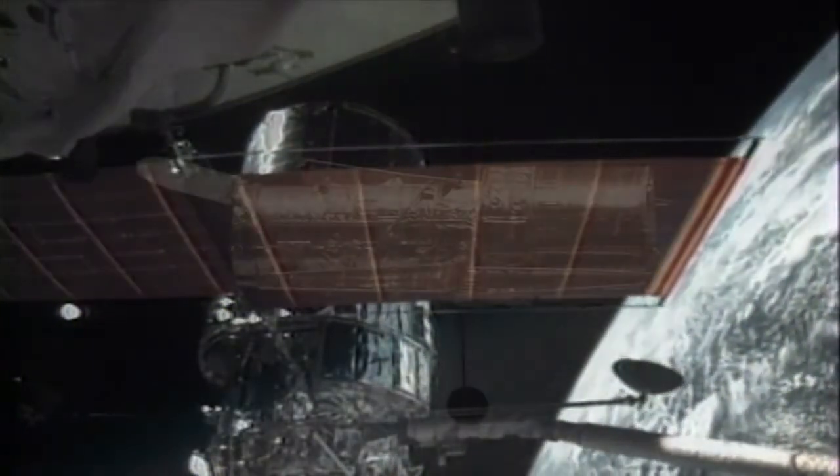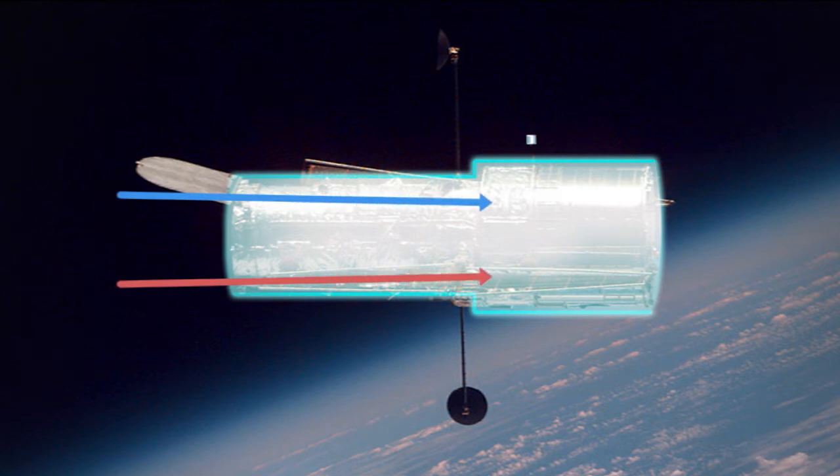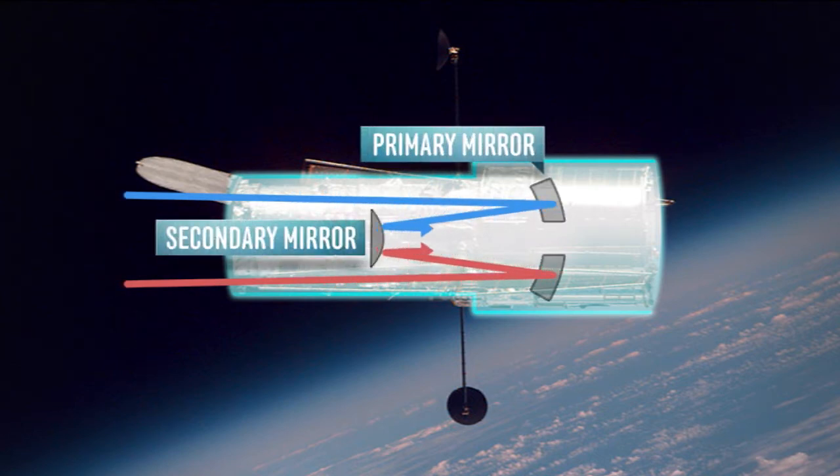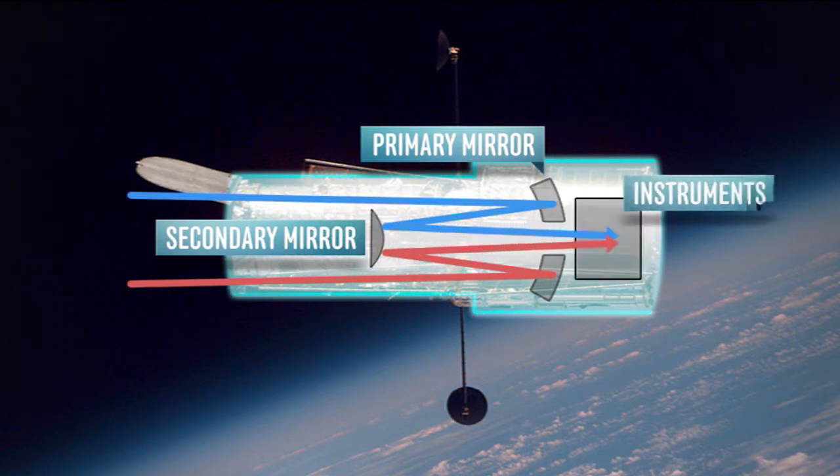Here's how it works. Light travels in one end and hits the primary mirror. It then bounces off onto a secondary mirror and onto some special instruments in the back that record the image and transmit it back to Earth.